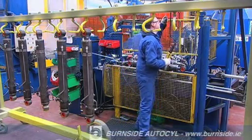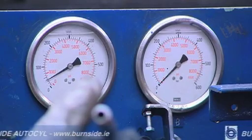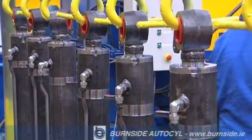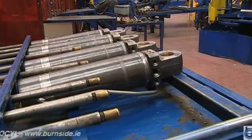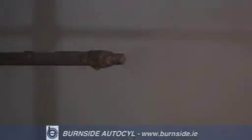All Burnside AutoCill cylinders are 100% pressure and function tested after assembly, giving the customer the added assurance that each cylinder is of the highest quality. Prior to painting, all cylinders are degreased and phosphate coated in order to achieve good paint adhesion and good anti-corrosion characteristics.